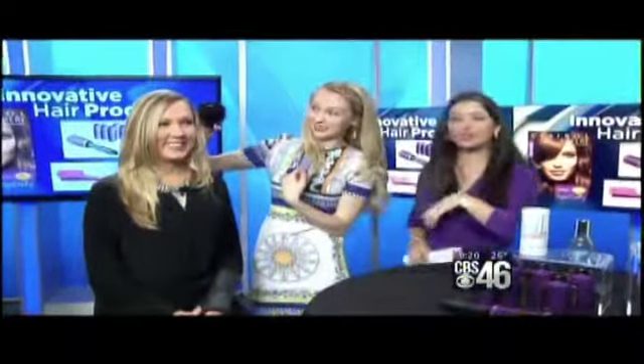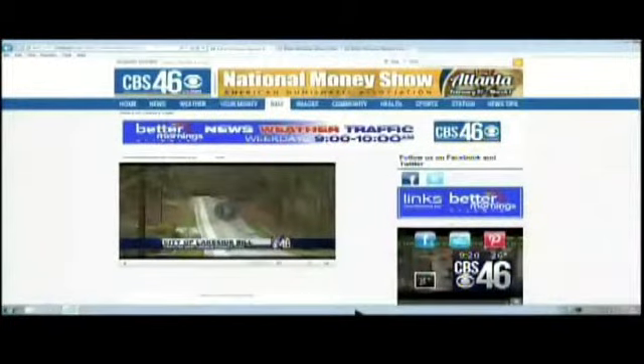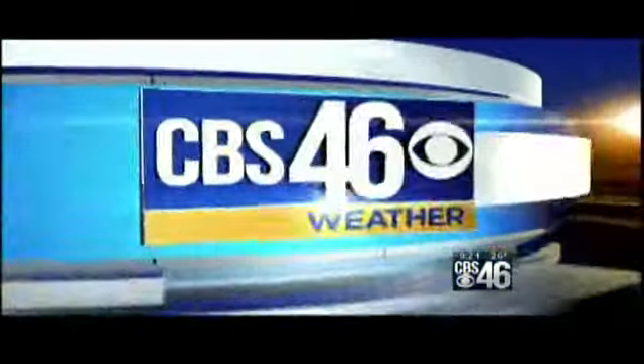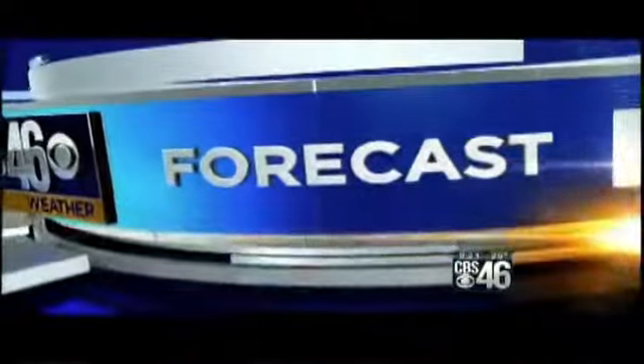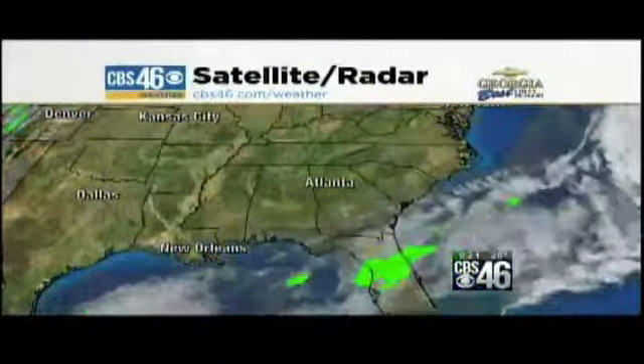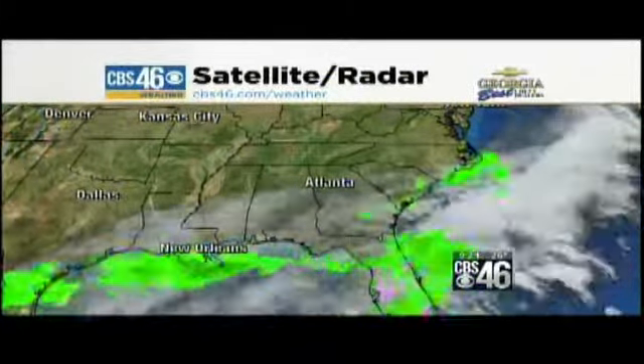Thank you so much for bringing these products. We've posted links to all of them and also to Emily's website on our website — just go to cbs46.com for more information. It's probably a good hair day — it's a little windy out there but it's not humid, so those little curls you're doing, Emily, they're going to stay just like that for the rest of today.